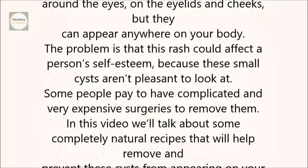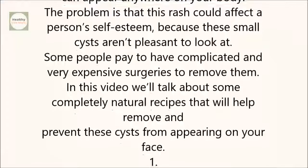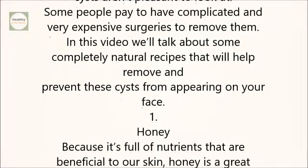Some people pay to have complicated and very expensive surgeries to remove them. In this video, we'll talk about some completely natural recipes that will help remove and prevent these cysts from appearing on your face.